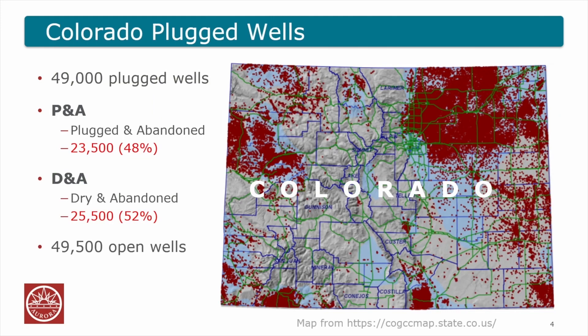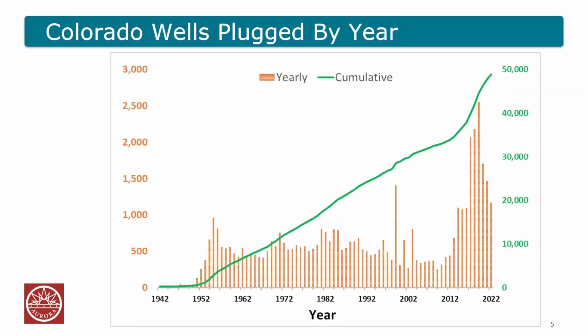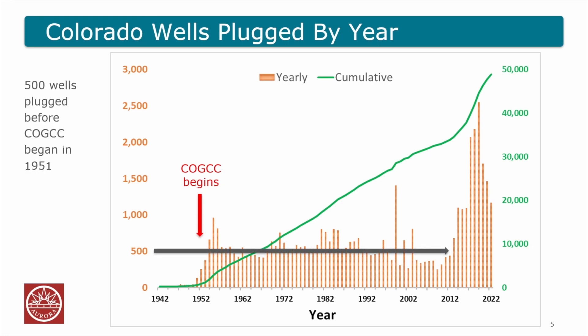Let's zoom out to the whole state. There are about 49,000 plugged wells in Colorado right now — about half are PNA and half are DNA. There are more than another 49,000 wells that are still open and will one day be plugged. Since the oil and gas commission was founded in 1951, we've been averaging about 500 wells per year being plugged, and the numbers have increased in the last decade. We even have records of wells that were plugged before the commission began.